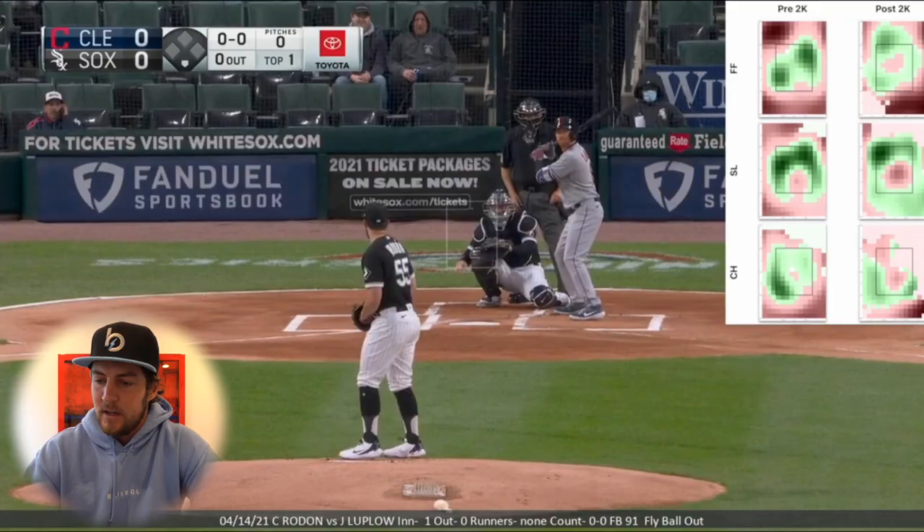We have a special edition to the videos today — some heat maps, courtesy of my friends over at 4app. I've put heat maps on the screen so we can see how Rodon's stuff plays against specific hitters. I have no idea what Rodon's scouting reports are or how he chose to attack. This is just internal analytics. I don't have any inside information — just me looking at it through the lens that I look at stuff through.